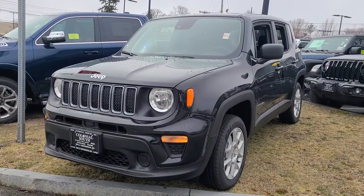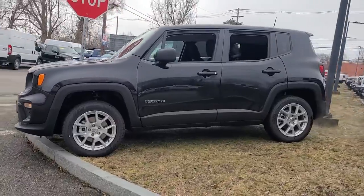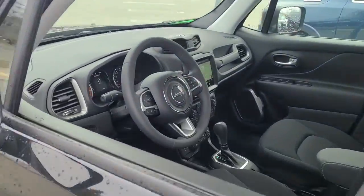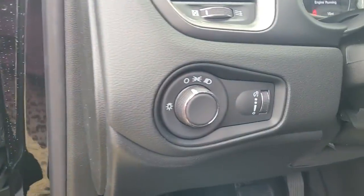Introducing the 2023 Jeep Renegade. The Renegade delivers smart technology, bold looks, can-do SUV capability, advanced safety features, convenient design, and plenty of creature comforts.